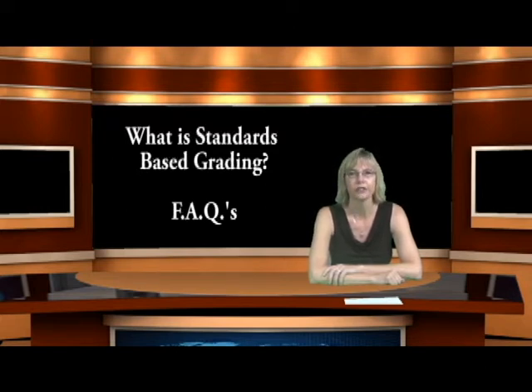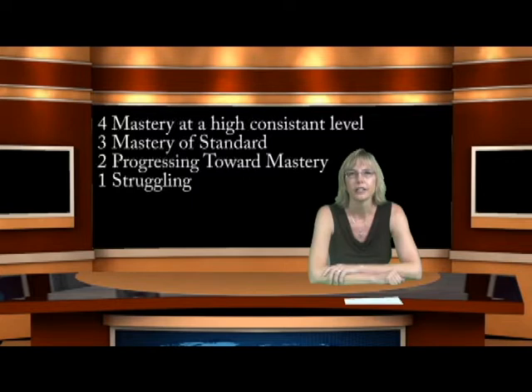The most common question I receive from parents is: what is standards-based grading? It's an opportunity to communicate how your child is doing in mastering the common core state standards at their grade level. In Cypress School District, we have chosen a four-point scale. A three means mastery of standards; a two means progressing toward standards; a one means struggling and not making progress; and a four means consistently demonstrating mastery at a high level, going deeper with the content on a consistent basis.